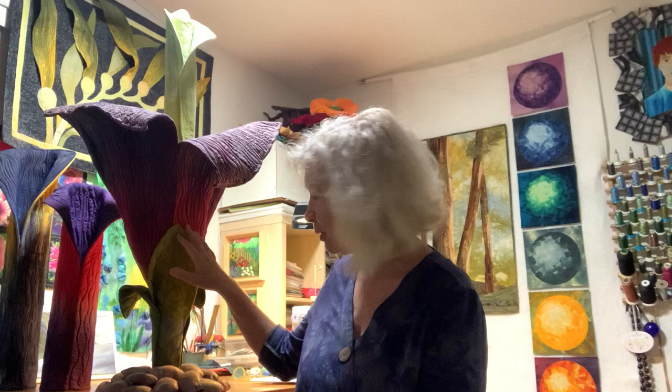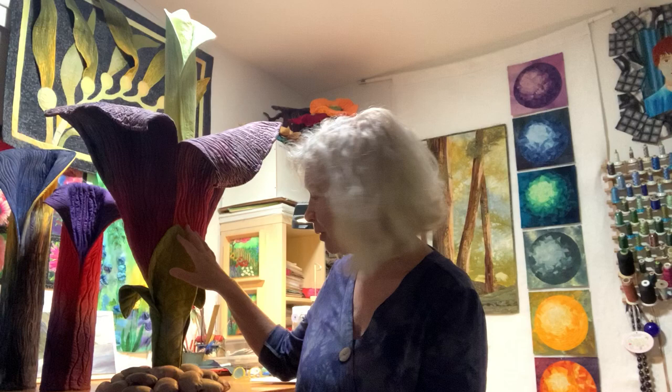The corpse flower is the largest flower in the world, so this is the actual size. It's made out of hand-dyed fabric and it's machine quilted and embroidered and stitched.